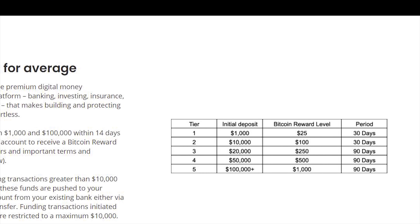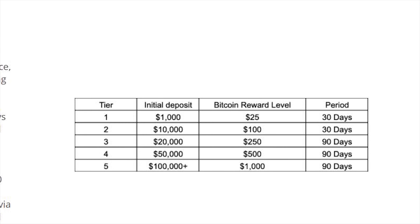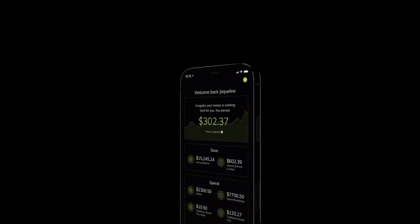Another great thing when using Unify Money is that when you sign up with the link in the show notes below, you can get a promotion where you can get up to $1,000 in Bitcoin. There are tiers based on how much you deposit and how much you can receive in Bitcoin, but it is entirely free when using that link. Unify Money is truly an all-in-one type of app, making things much easier without having to go to many different services.